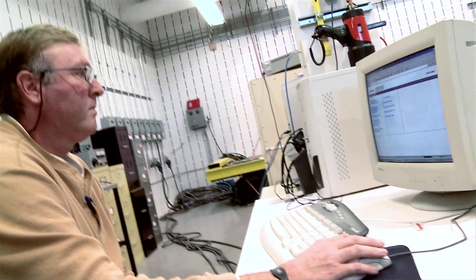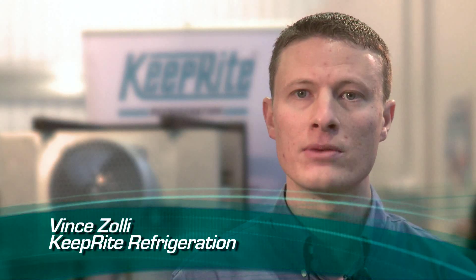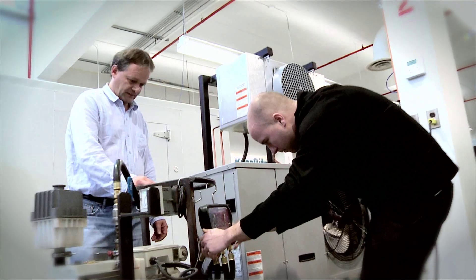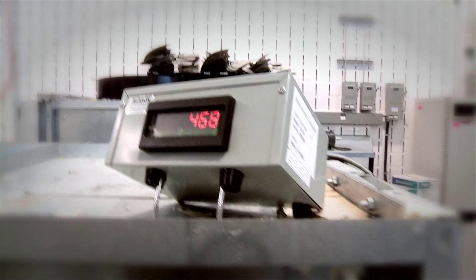KeepRite's engineering department is comprised of degreed engineers, walk-in simulators, environmental chambers, and calorimeters. Our testing is extensive, and that allows us to deliver the highest quality equipment around the world.